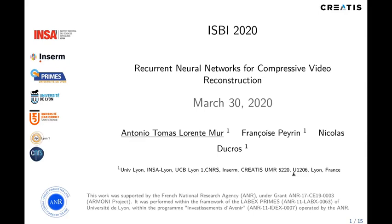Hello, I'm Antonio-Thomas Laurent-Témur, and I'm about to talk to you about some of the research we've conducted on the use of recurrent neural networks for compressive video reconstruction. This work was done alongside Françoise Perrin and Nicolas Ducrot. We're all from the University of Lyon, from the Creatis Laboratory, and would like to thank the French National Research Agency, as this work was conducted within the Harmony project.